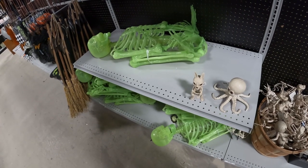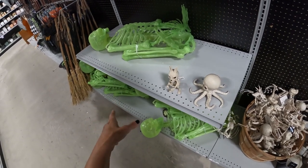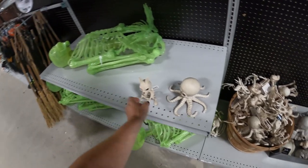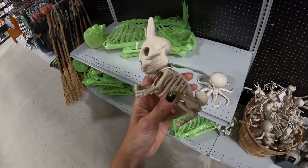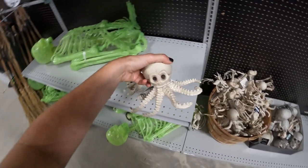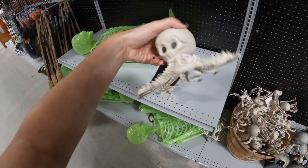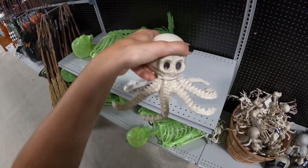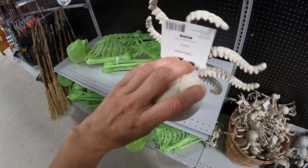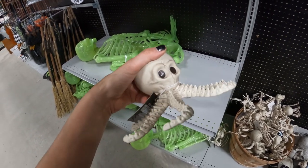We have the beginning of our skeleton section. We have this like yellow, possibly glow in the dark — yes, confirmed — glow in the dark skeleton. It's like a little squirrel guy and a little octoskeleton. Look at that. Does he light up too? No, that's just screws. I thought maybe his eyes would, but they don't.